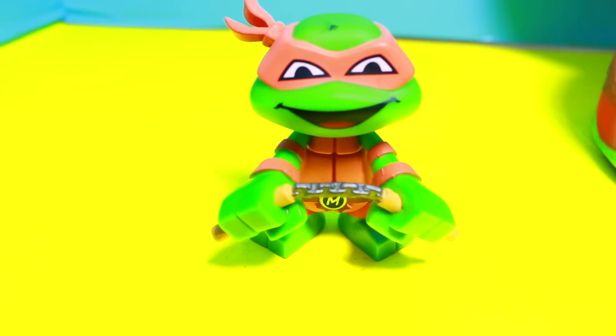And — Teenage Mutant Ninja Turtle! Michelangelo. This is actually Mystery Mini's Michelangelo. I think he's really cool.